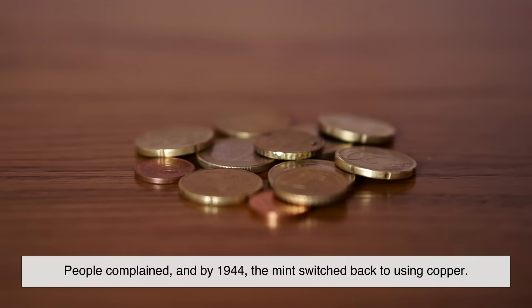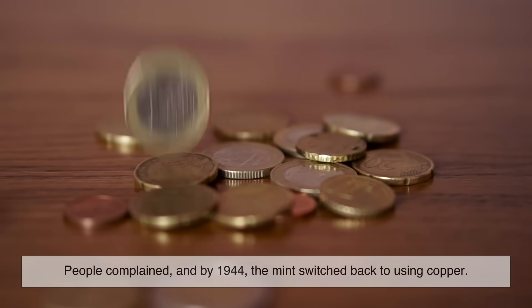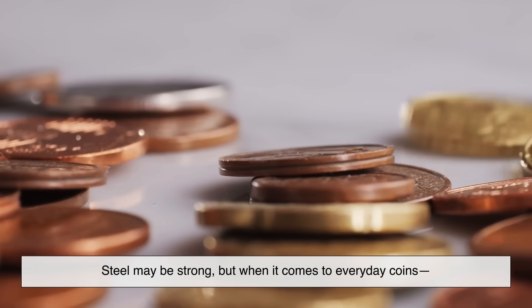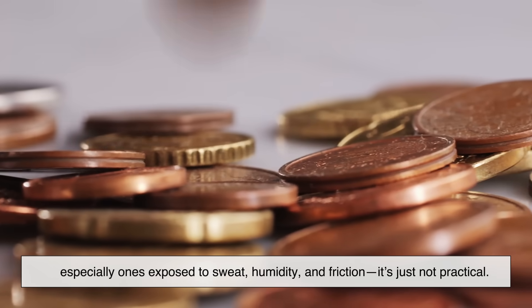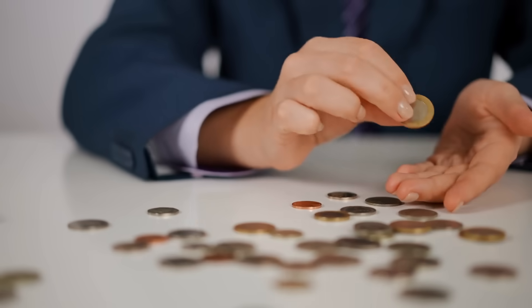People complained, and by 1944 the mint switched back to using copper. That little experiment proved a valuable point: steel may be strong, but when it comes to everyday coins — especially ones exposed to sweat, humidity, and friction — it's just not practical. You need metals that resist corrosion naturally.